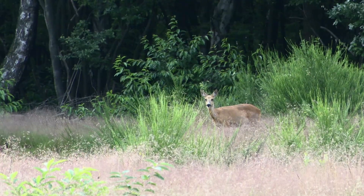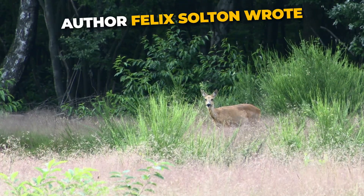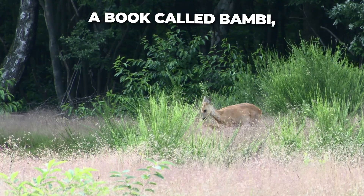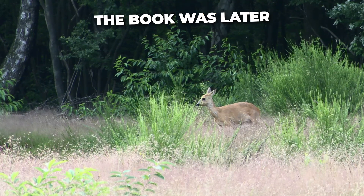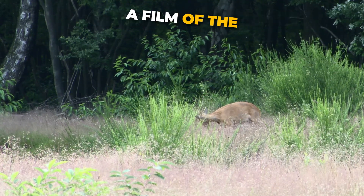Did you know? In 1928, the author Felix Salten wrote a book called Bambi, which was based on the life of a roe deer. The book was later immortalised by Disney in a film of the same name.